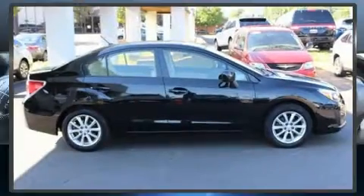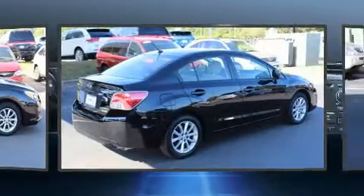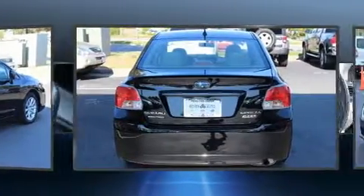Here's a great deal on a 2013 Subaru Impreza. Smooth gear shifts are achieved thanks to the efficient four-cylinder engine. And for added security, Dynamic Stability Control supplements the drivetrain.